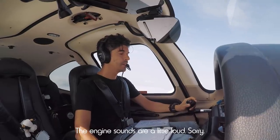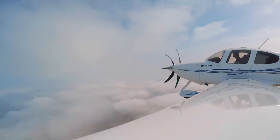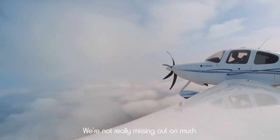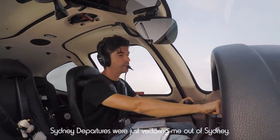70 knots. Sydney Departures, KJN passing 2,300, climbing 3,000. Go to November Departures, I'll do the side to West City, 170, climbing 3,000. Left 170, 3,000, KJN.